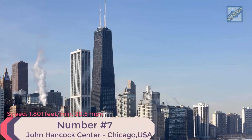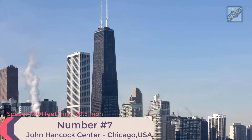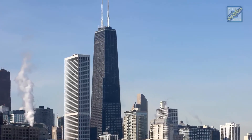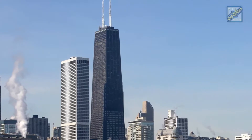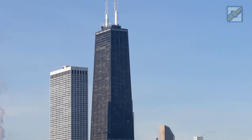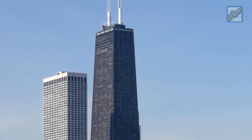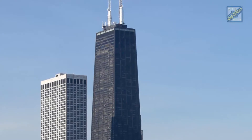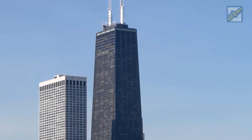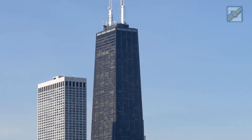Number 7: John Hancock Center, Chicago, USA. Speed: 1,801 feet per minute, 20.5 miles per hour. Height: 1,129 feet. Time from ground to roof: 38 seconds. Elevator supplier: Otis. Fun fact: instead of taking the elevator, visitors can also take the stairway from the main lobby to the observatory — it has a total of 1,632 steps.